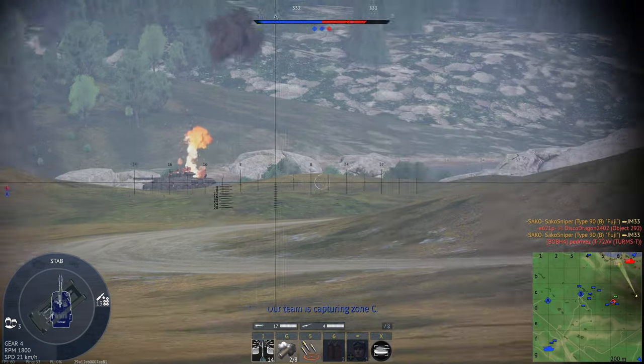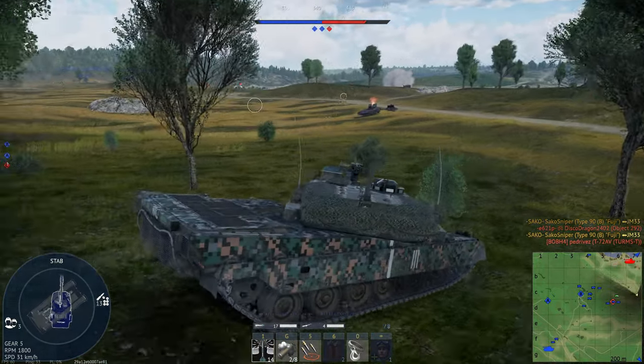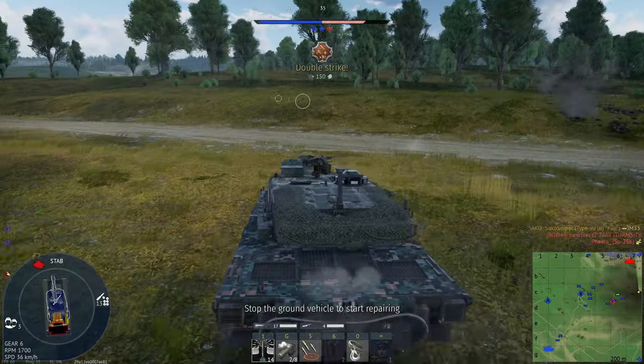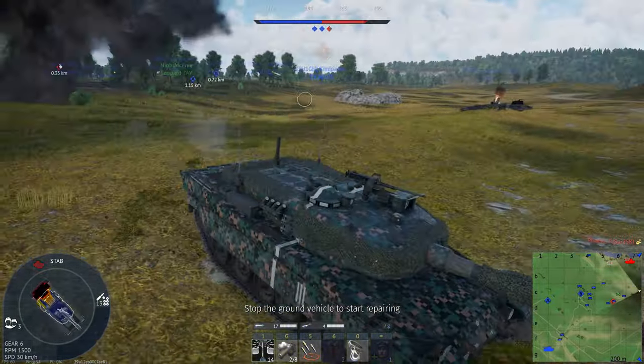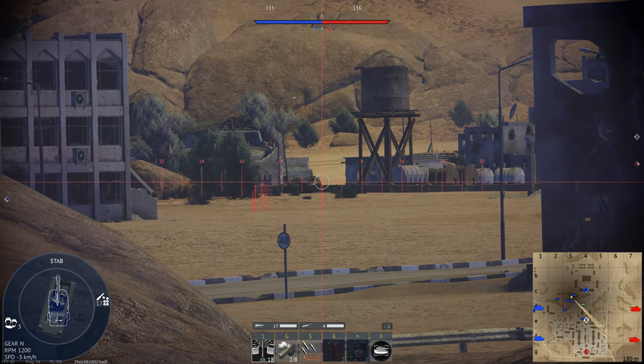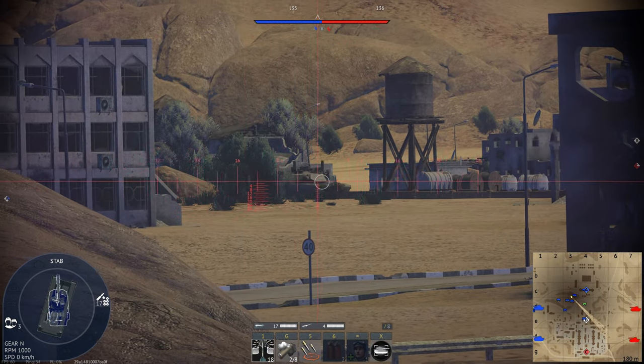But to be fair to this round, pretty much every other tank at the battle rating does have to aim for weak spots, with the exception of the Object-292 of course. But again, just like the mobility, I have no real issues with the firepower of the Type 90B, with the exception of that god-awful base magnification.